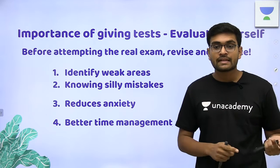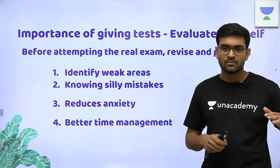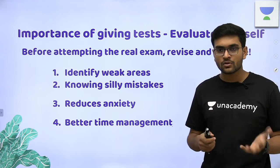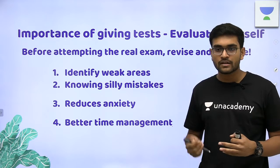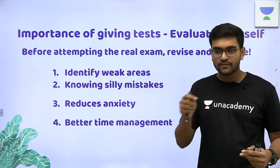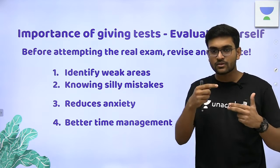Practice tests also help in reducing anxiety. I have often seen that people who practice less have anxiety when sitting in the exam — they don't know how to go about it. If you have practiced a copious amount of exams, then you are in a flow. You know that when I open the paper, I will first look at this question, and you have an algorithm built in your mind. You have no regrets because you have a tried and tested strategy.